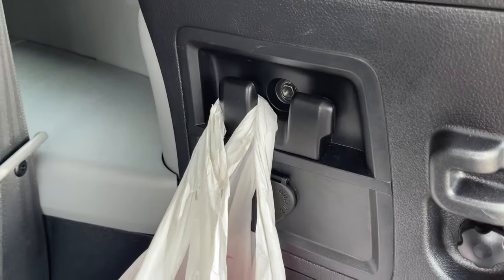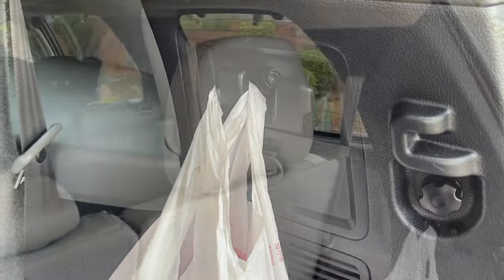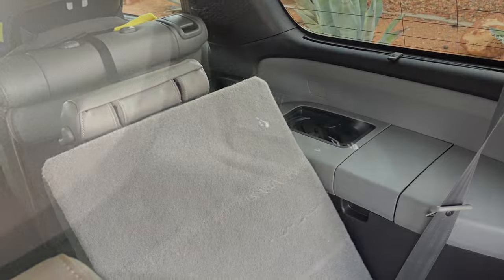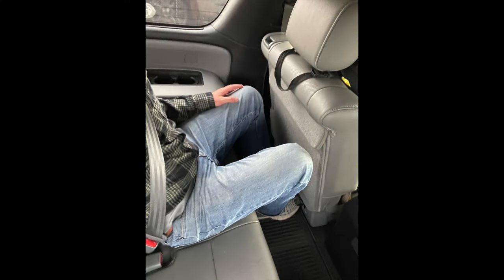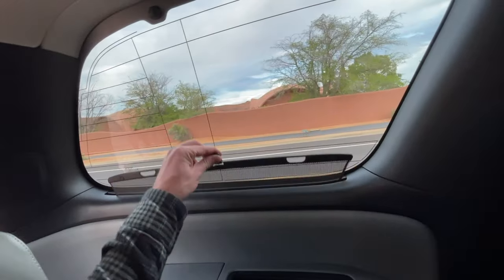The hooks on the side are actually grocery bag holders according to the manual — you can hang bags to keep them from sloshing around. As you fold the third row down, the headrests fold down on their own, which is a cool feature. You can also tilt the seat back with a button to recline and give yourself more room. The third row is pretty spacious — kind of between a Yukon XL and the regular Yukon. Every row has sun shades, which is nice that they thought of all passengers.